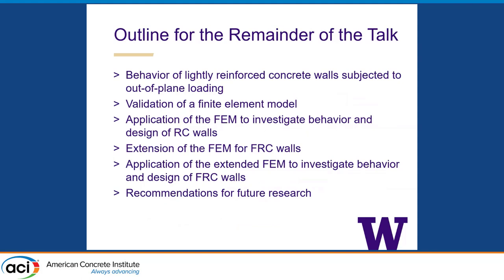I'm going to talk about the behavior of these systems, looking primarily at some of the existing data, validation of our FEM model, application of that FEM model to investigate behavior of lightly reinforced concrete walls, and then expanding out to using walls that are not reinforced concrete but FRC, and provide some recommendations for future work.